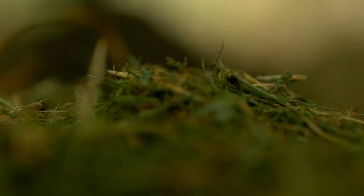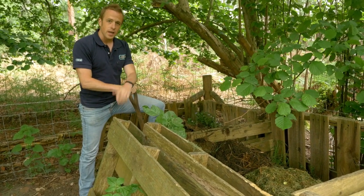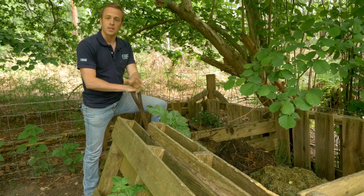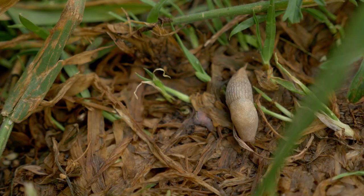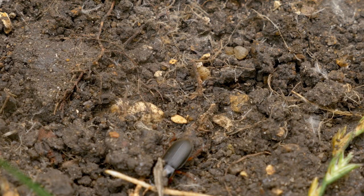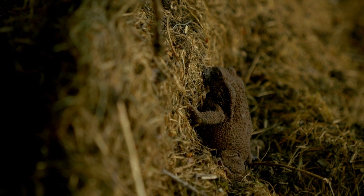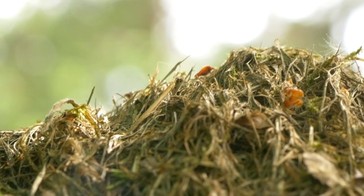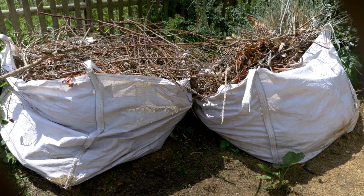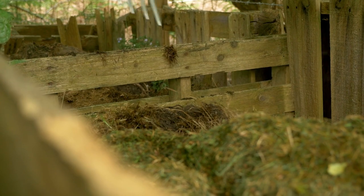Every wildlife garden should have a compost heap. It's a cheap and environmentally friendly way of recycling your garden and kitchen waste into compost that can feed the soil in your garden. Compost heaps attract slugs, worms and beetles, which provide food for hedgehogs, reptiles and amphibians. Remember to include a mix of green waste like grass cuttings and plant prunings, and brown waste like twigs and small pieces of cardboard. Turn the compost during the summer to avoid disturbing hibernating animals.